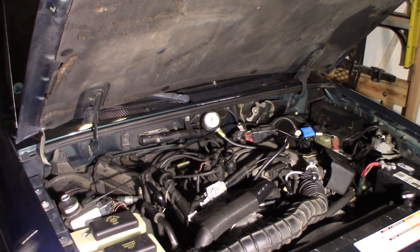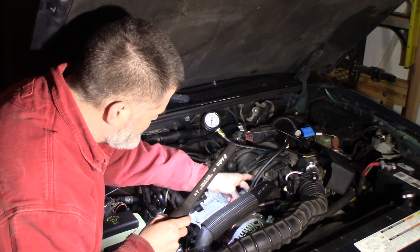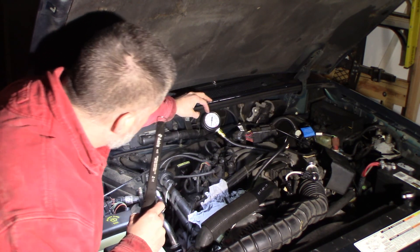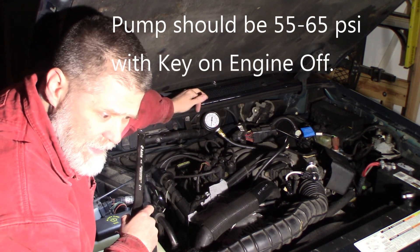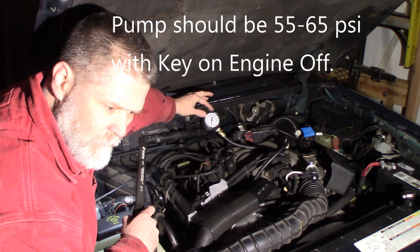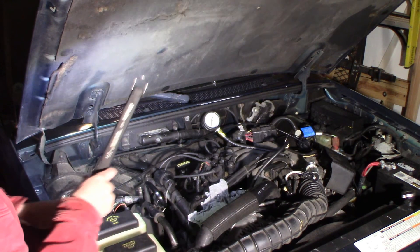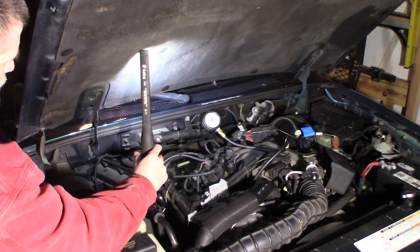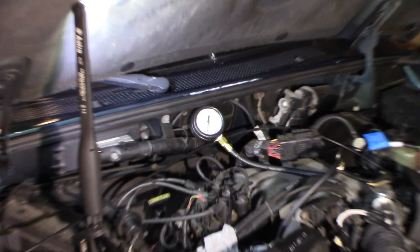I've got a fuel pressure gauge hooked up here. There's a Schrader valve port right on the front of the rail on the passenger side. I've got a rag on it just in case. I'm going to be inside turning the key — I want to make sure this is not leaking. This pump should run at 55 to 65 pounds. I'll turn the key multiple times to build pressure up, and when the relay kicks off it should hold — it should not drop to zero. I think we're going to see fuel pressure is pretty low.